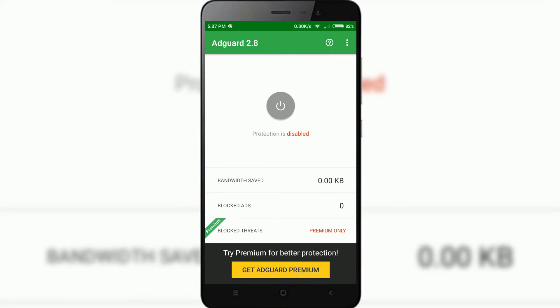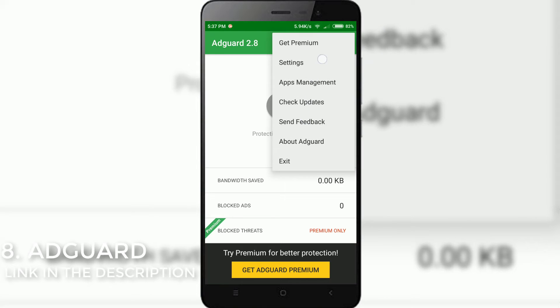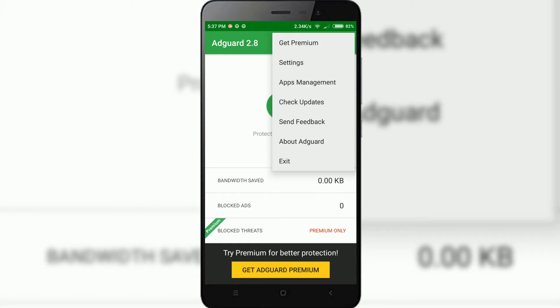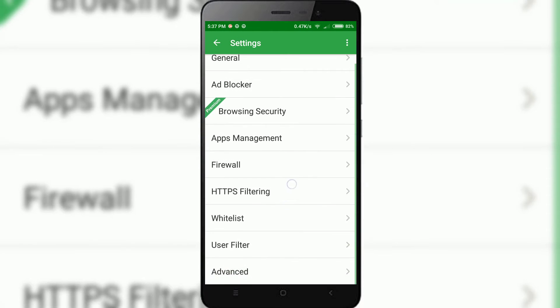AdGuard is next in our list. AdGuard is an ad blocker app that protects you from annoying advertisements, malicious phishing websites, online tracking and much more. AdGuard handles all types of internet ads, speeds up your page loads, saves bandwidth and increases your device protection against possible threats. To enjoy an ad-free experience on your device, download AdGuard — link in the description below.